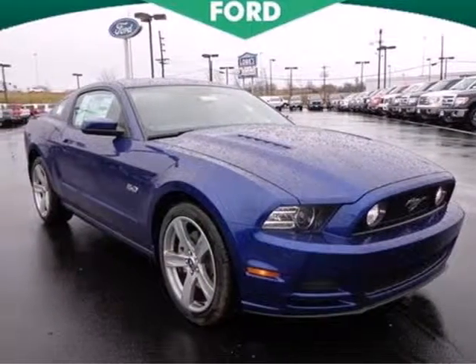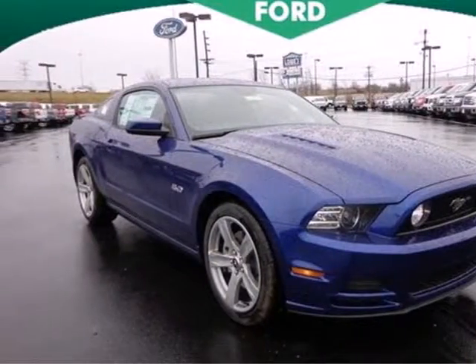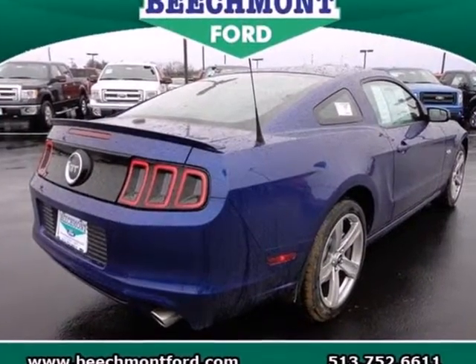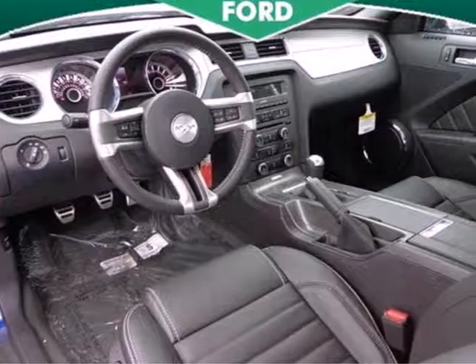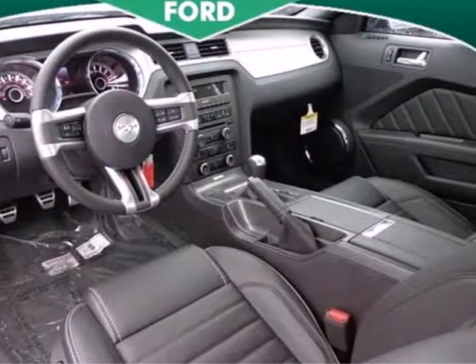This 2013 Ford Mustang is spectacular. You'll generate a mob of envious onlookers with this classic profile. Now with contemporary details, the attractive alloy wheels only help your case.